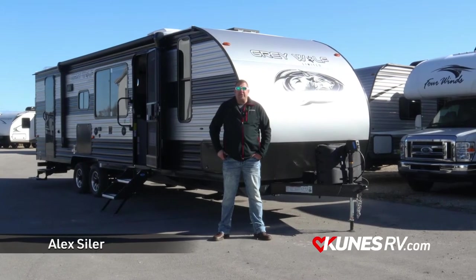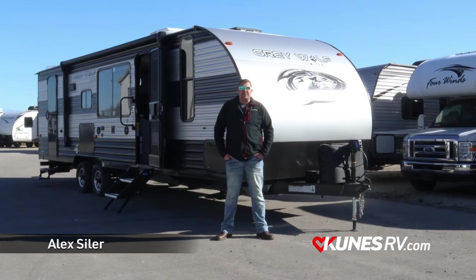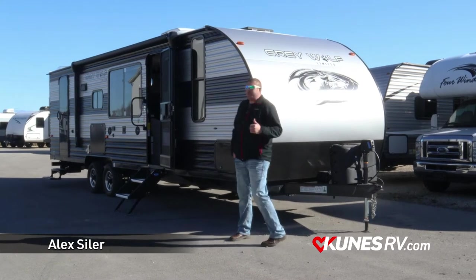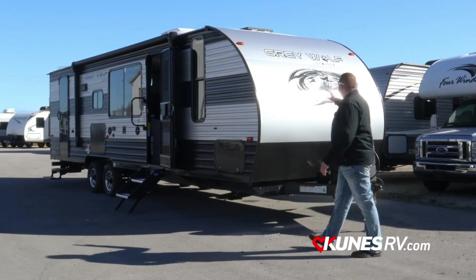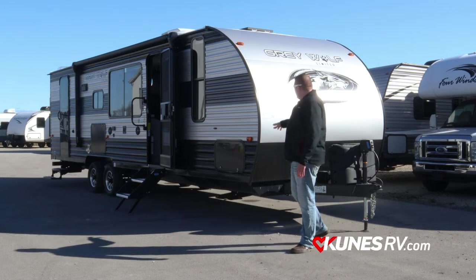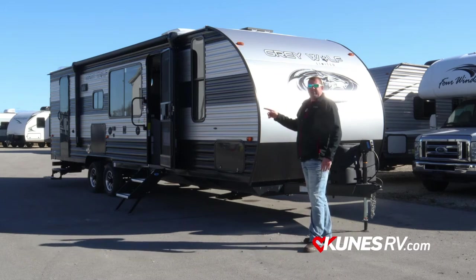Hi there guys, thanks for tuning in. Alex Seiler with Kunis RV of Green Bay. What we have here is the all-new 26 BRB Grey Wolf Limited. We are a brand new Grey Wolf dealer. 26 BRB — 'be right back' — as you're going camping.